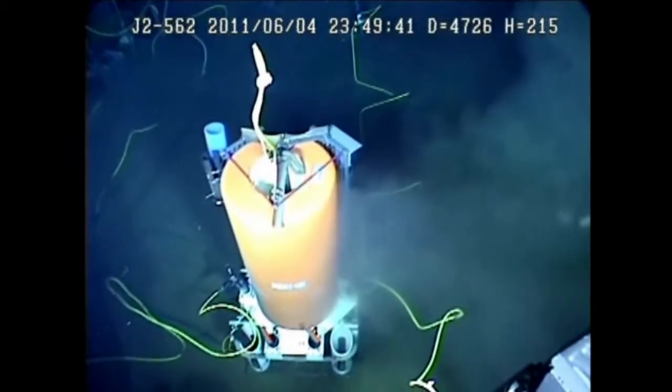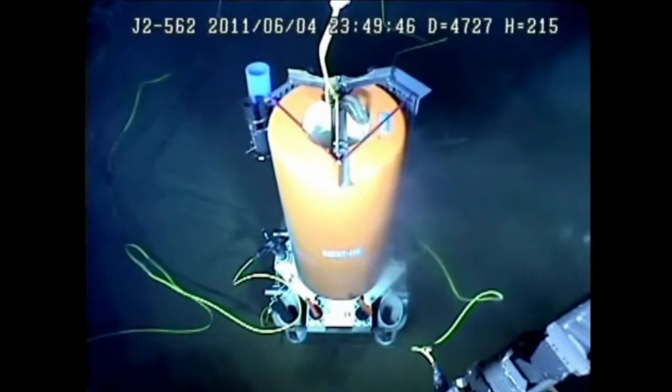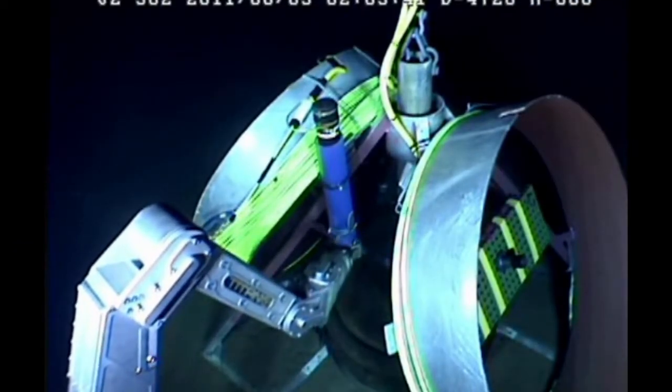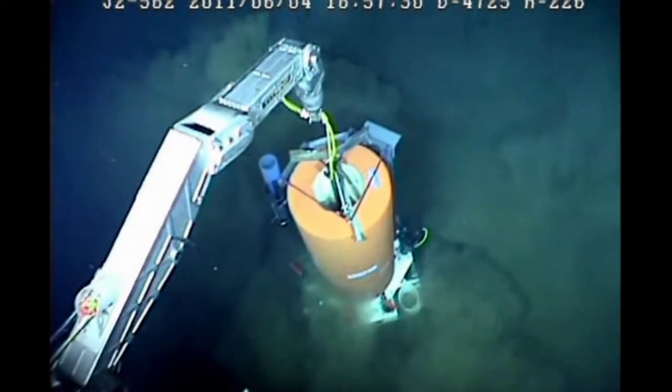What we are doing with this project is bringing together the latest and greatest in technology to try and help observe parts of the ocean that were not accessible, and to do it in real time. We have the deepest ocean observatory cable back to shore operating right now in the world. We basically want to extend power and internet connectivity to the seafloor so we can plug in other instruments and make long-term measurements and actually support robotic systems down on the seafloor.